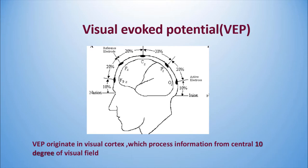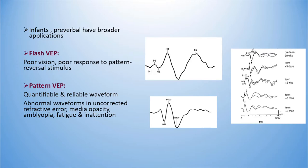Coming to Visual Evoked Potential (VEP): this originates from the visual cortex, which processes information from the central 10 degrees of visual field. Infants and pre-verbal children have broader applications than adults. Two VEPs are commonly used: flash VEP, which is very child-friendly and can be performed in poor vision, corneal opacities, and inattentive kids; and pattern VEP, which is more quantifiable and reliable, but abnormal waveforms can occur with refractive error, media opacity, or non-cooperation.